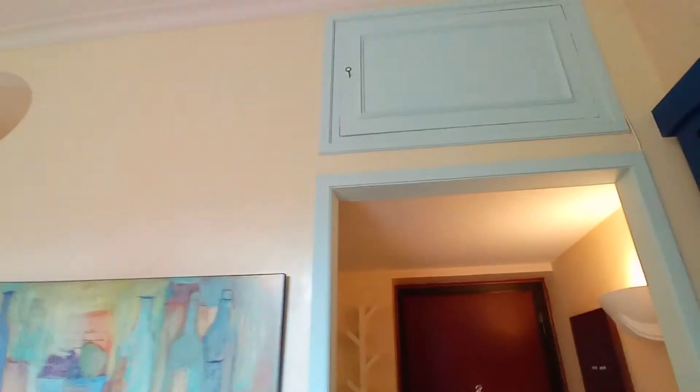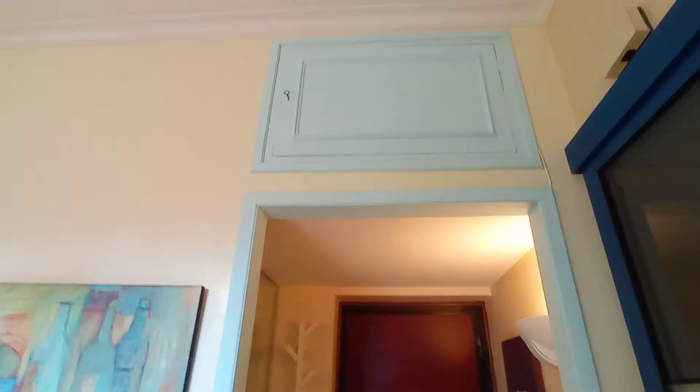The apartment has a very useful mezzanine — here you can put your luggage.